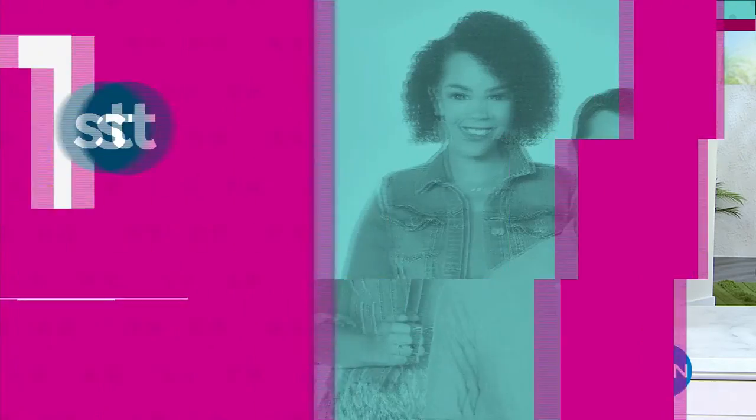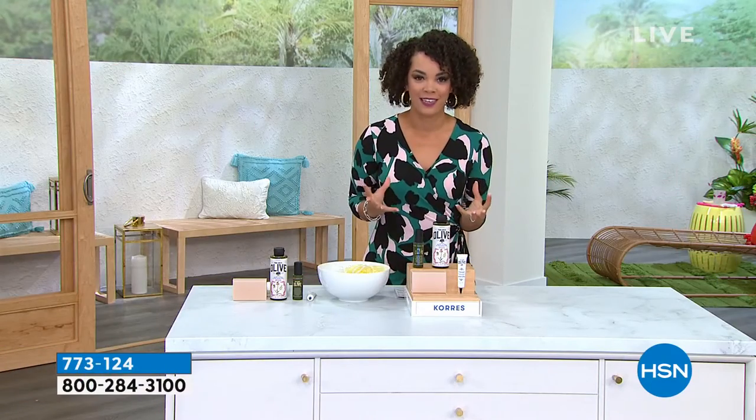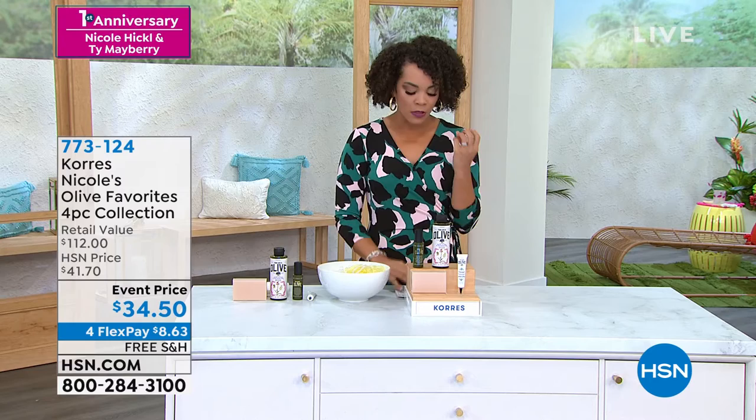Nicole's got some Cora's she picked specifically for our show today. I'm so excited. This is an incredible collection that has been put together for Cora's. It's actually my favorites — Nicole's favorites — and it's from their Olive Oil line.